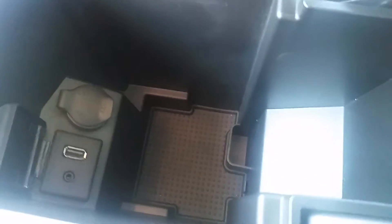Down in here we have a USB port, auxiliary jack, 12-volt outlet, and a lot of space as well. Take a look in the back — tons of space in these.